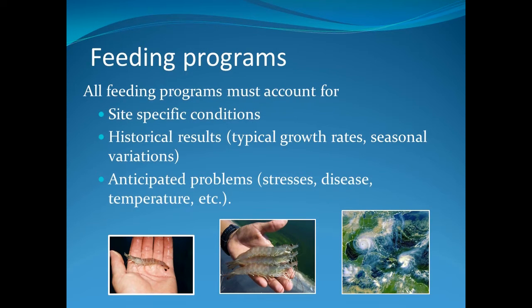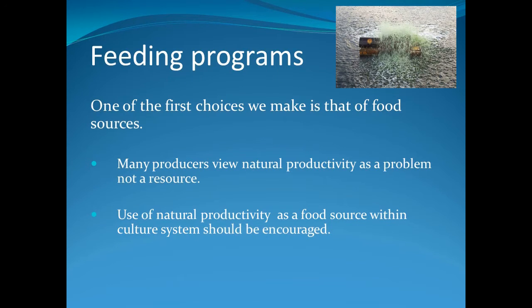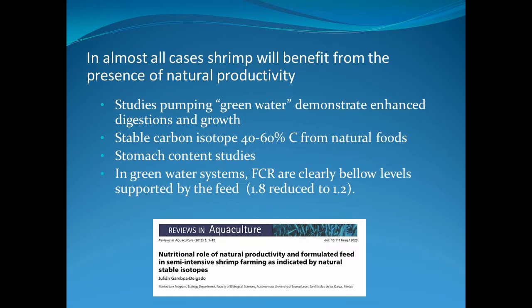For example, if it is overcast and expected to stay that way, feed less because the dissolved oxygen is low and will continue to get lower — feeding will only add to the problem. Although you may not think about it, natural productivity is a valuable source of nutrients. Many producers view natural productivity as a problem and not as a resource. Quite often we forget that natural productivity is a wonderful food source that we don't always utilize. There are a number of studies demonstrating the benefits of natural productivity.